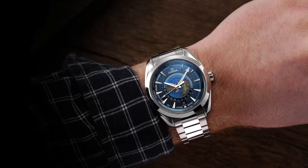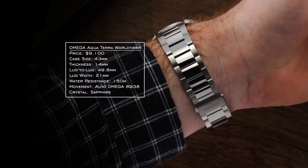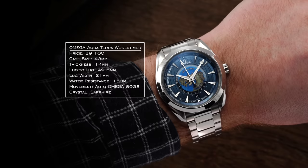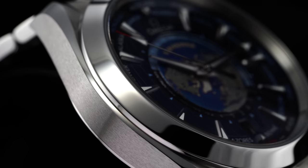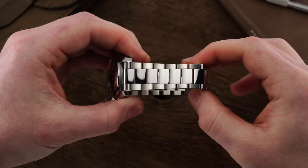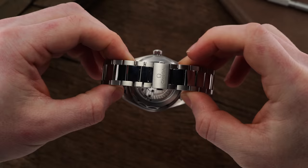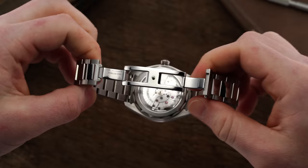On the wrist, the Aqua Terra World Timer comes in with a 43 millimeter diameter paired with an almost 50 millimeter lug-to-lug, wearing closer to 42 millimeters by most standards. However, this watch is the thickest of the bunch, coming in just under 14 millimeters, sitting the highest on the wrist. Often a leader in finishing for the price, this AT World Timer offers linear brushing with smaller hits of polishing throughout. Set between 20 millimeter lugs, it features a three-link bracelet with brushed outer links and a polished center link, culminating in a hidden butterfly clasp lacking micro-adjustment.